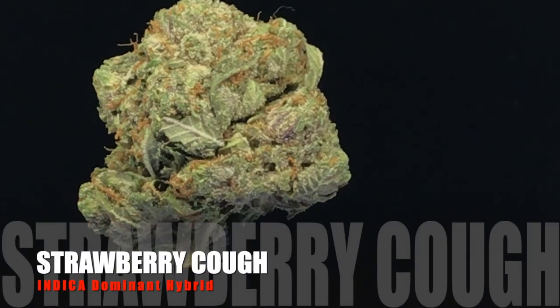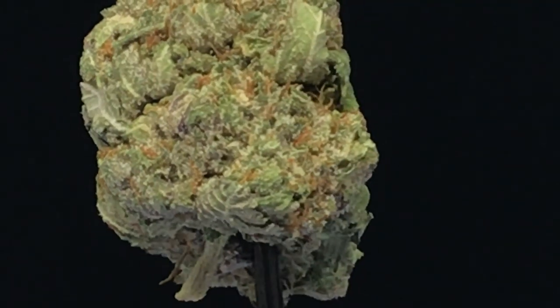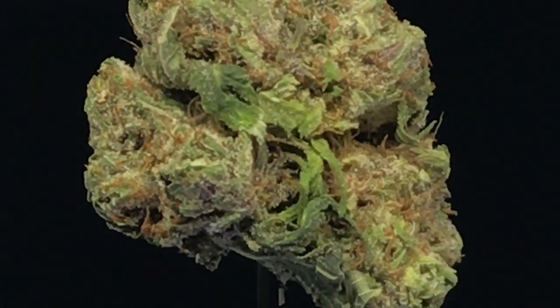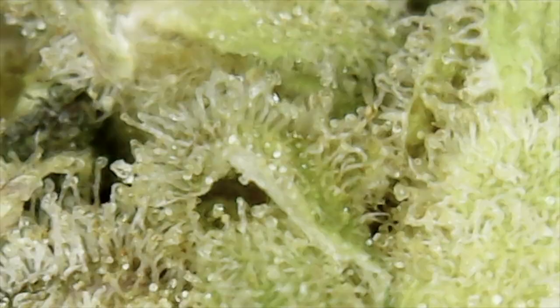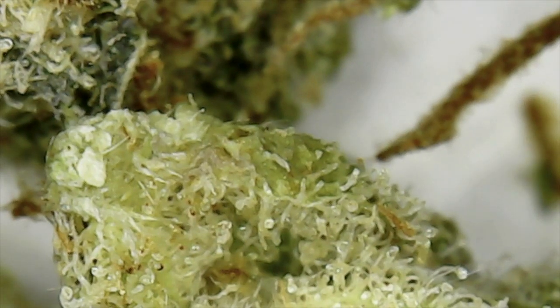This is another one of the homegrown series here with Amsterdam Genetics. This is the Strawberry Fields crossed up with the original Haze. This bud has a nice taste of strawberry, but you might want to skip this bud if you're on a diet because it will give you serious munchies. Excellent price at €9 a gram.